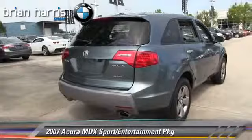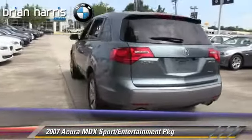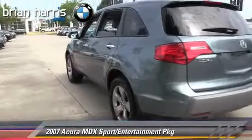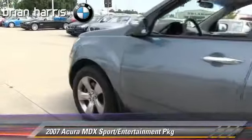Comfort and convenience features include third-row seating, navigation system, backup camera, Bluetooth wireless, and satellite radio. Give us a call to schedule your test drive today.